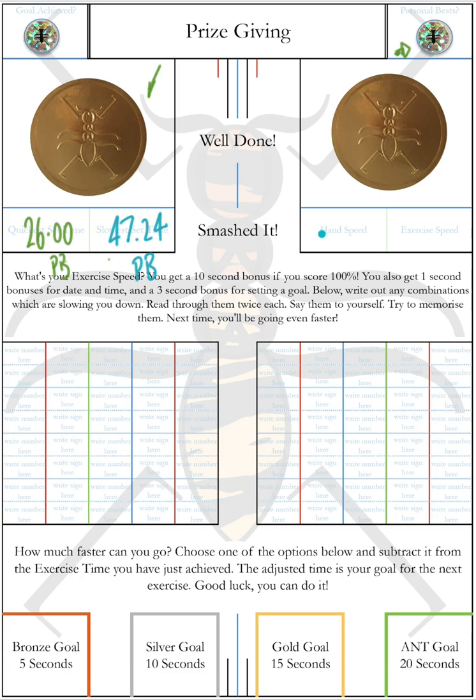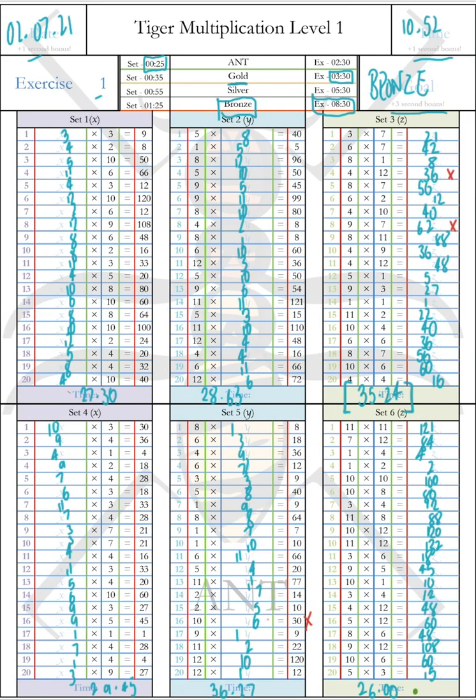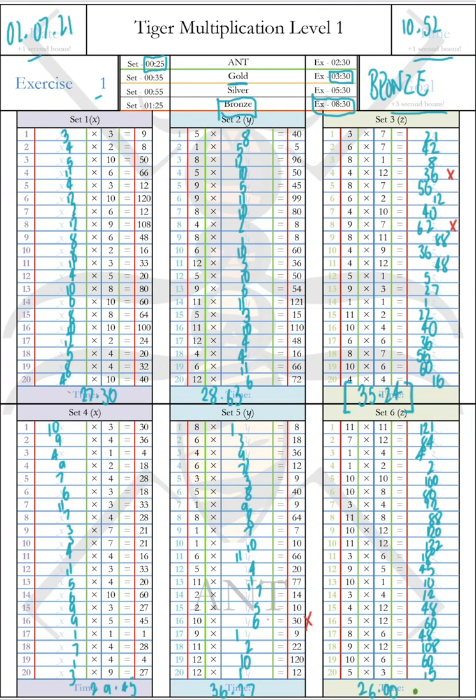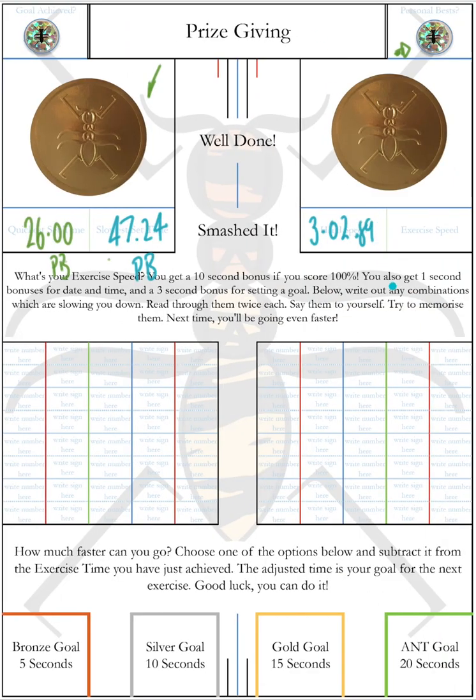The hand speed is the total time it took you to write before time penalties or bonuses. In this exercise, that total is three minutes and 2.89 seconds. We have three mistakes to count, so that's 18 seconds to add, bringing us to 320.89 — a nice round number. But we get bonuses for writing our date, time, and setting our goal, giving a five-second bonus. So 320.89 becomes 315.89 as our total exercise time.